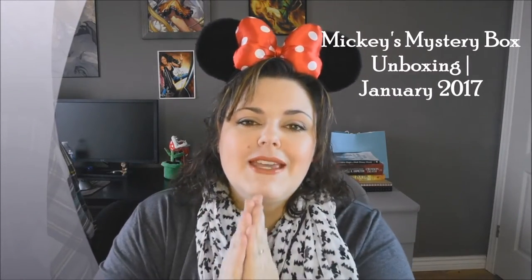Hello Disney lovers, subscribers, and lovers of subscription boxes! Welcome back to my channel. Today I've got another fun one for you — this is a Mickey's Mystery Box unboxing. This is a monthly subscription service full of Disney merchandise directly from Disney Springs or Disney parks. I'm not going to get into all the details; I'll leave that down below from my last video, so go check it out if you want more details.